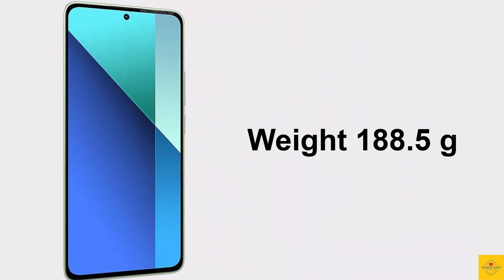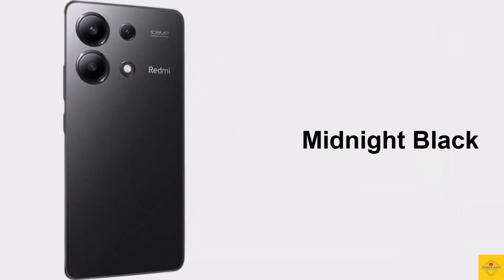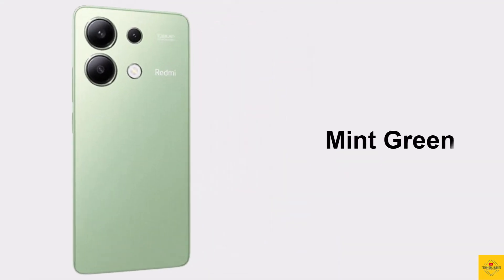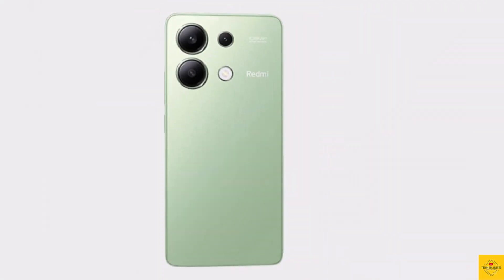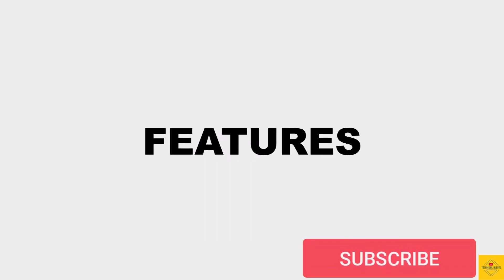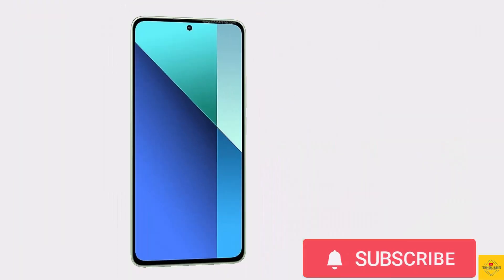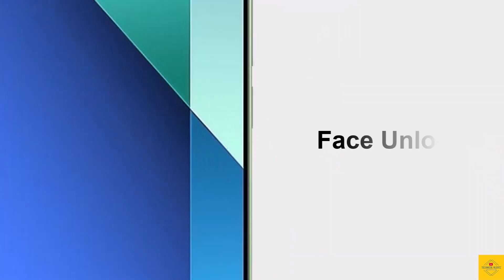It weighs around 188.5 grams. Color options include Midnight Black, Ice Blue, and Mint Green. The device is backed by a massive 5000mAh battery with 33 watt fast charging support. Additionally, the smartphone also features an in-display fingerprint sensor for biometric authentication along with face unlock.